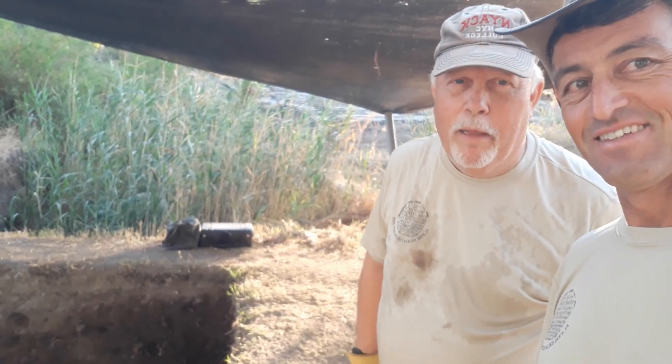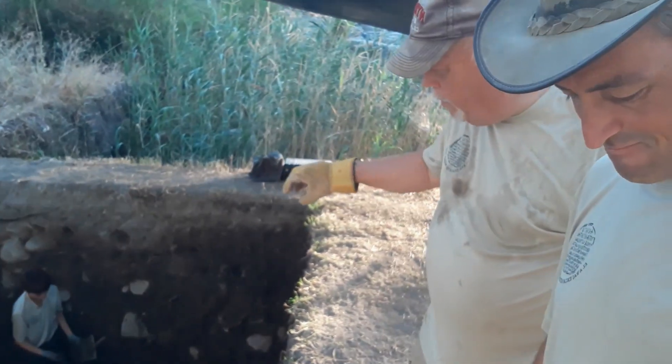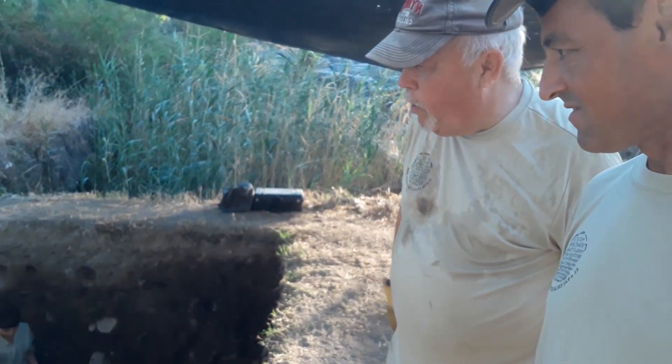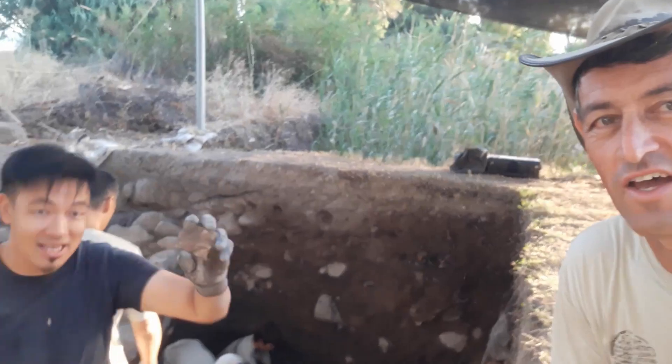They went down to find the Roman bath. We knew it was here, but they were the ones who dug down and made the effort to find it. Congratulations — show us the piece of the Roman mosaic.